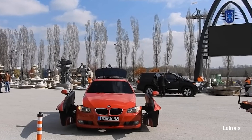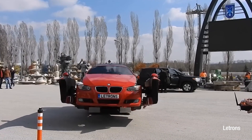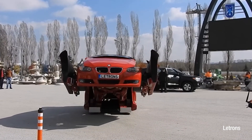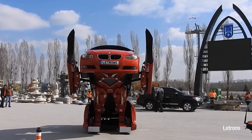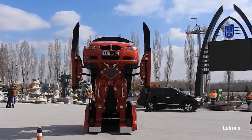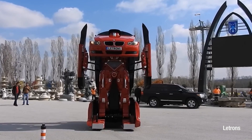Then in 2016, a Turkish company called Legends brought childhood fantasies to life by developing a car capable of transforming into a colossal robot. Witnessing the seamless transition from car to humanoid form was a testament to their ingenuity and dedication to innovation.